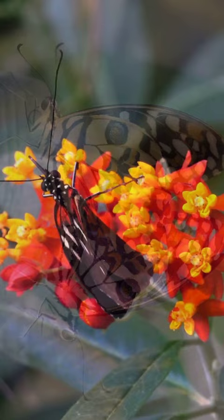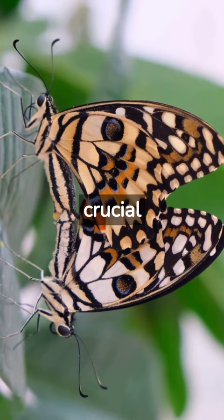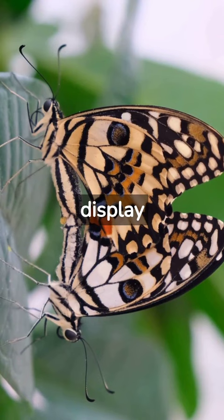3. Mate attraction: In many species, wing patterns play a crucial role in mate attraction. Males may have specific patterns or colors that they display to attract females during courtship.